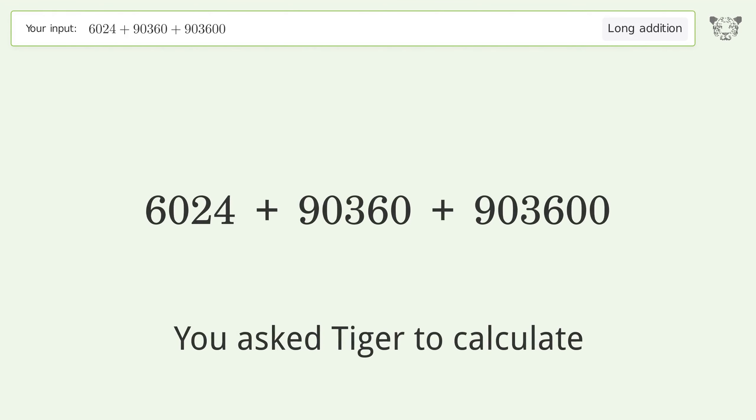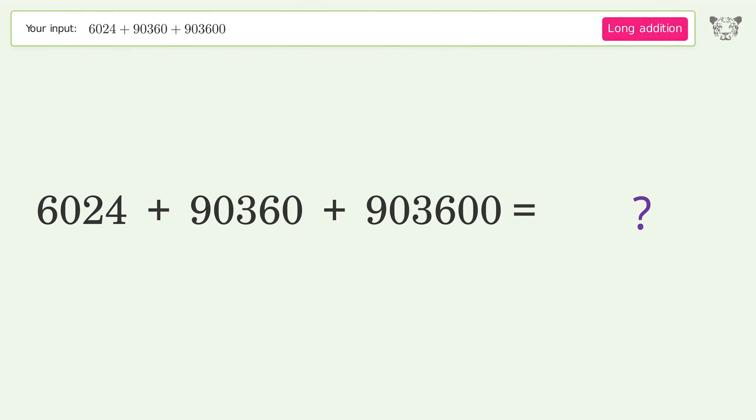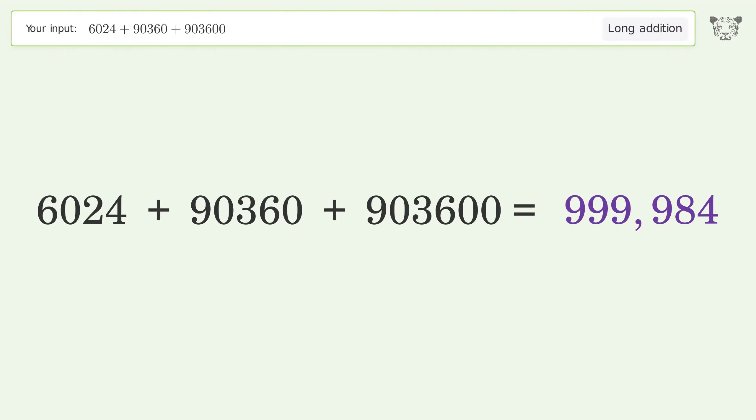You asked Tiger to calculate. This deals with long addition. The final result is 999,984.